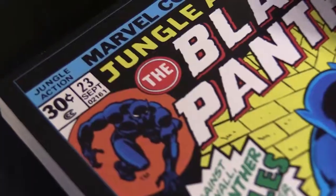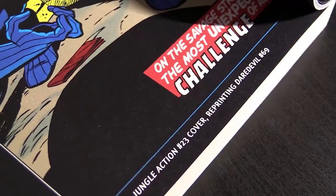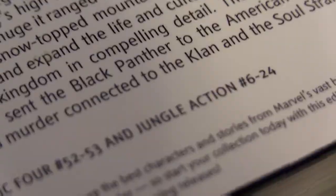Epic collections also skip reprint issues. A lot of the early annuals from the 1960s just used the annual to reprint stories, since reprints weren't really a thing back then. There's also a case in the Black Panther epic — Jungle Action number 23 is a reprint. For scheduling reasons, they had to reprint an issue of Daredevil, and that issue is not included. The cover is included because it's original, but it skips from Jungle Action number 22 right to number 24.